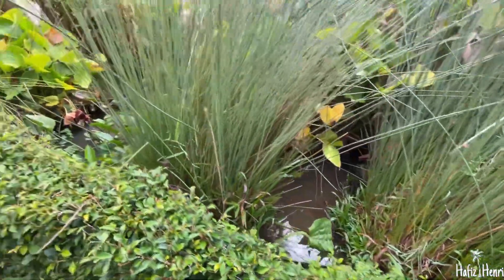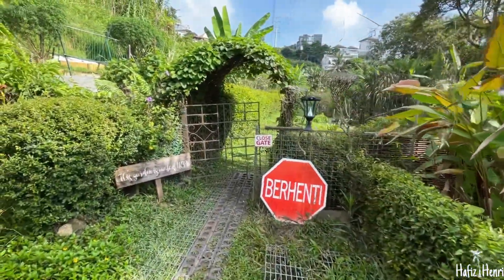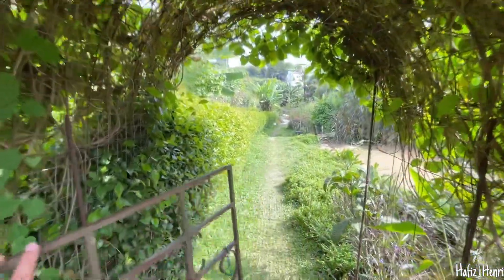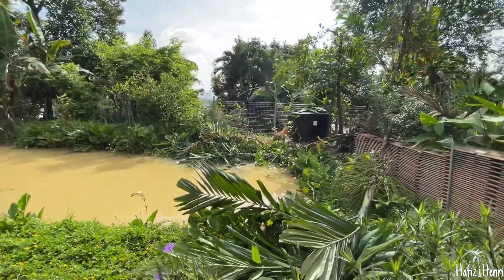There is an ikan. Oh, here is an incision.